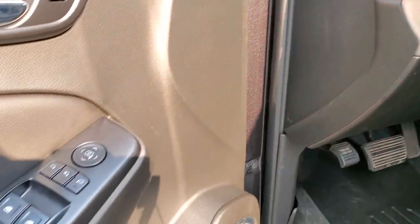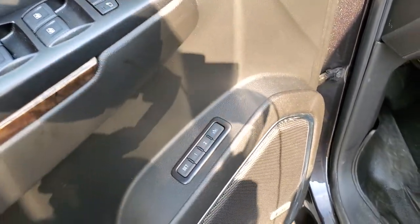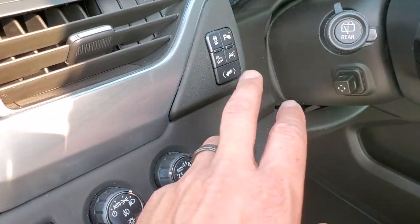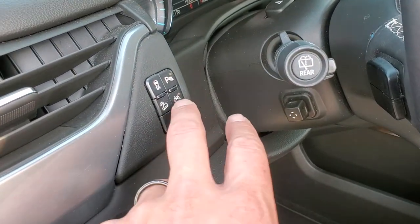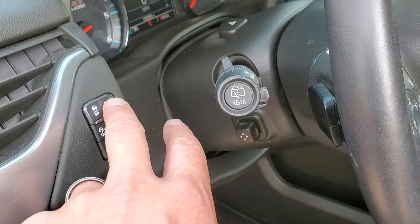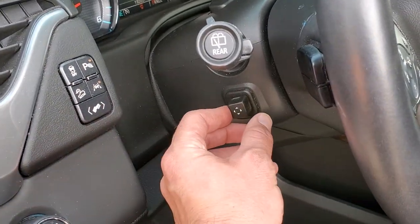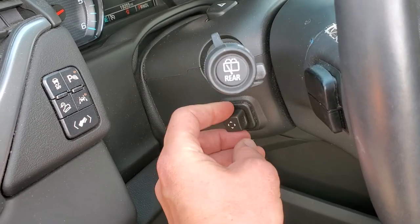Power windows, power locks, power mirrors, memory driver seat, Bose sound system, auto headlamps, tow-out four-wheel drive, power pedals, downhill assist control, lane departure warning, parking sensors you can turn on and off, stability control, and a power telescopic and tilt steering wheel with audio controls on the back.